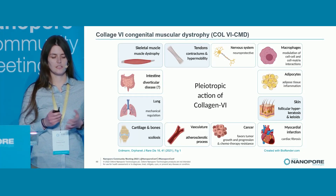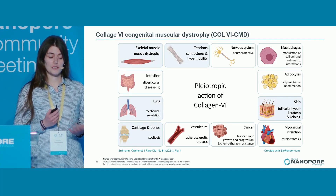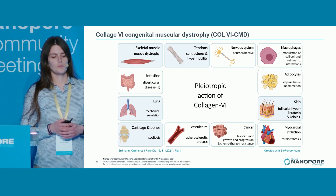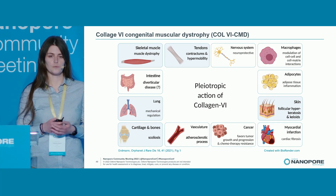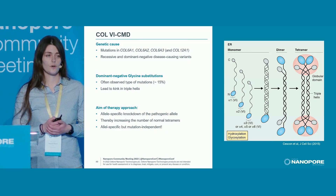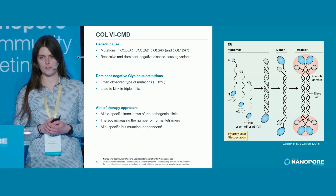Collagen-6 CMD is a rare neuromuscular spectrum disorder, and the primary symptoms are muscle dystrophy and contractures and hypermobility in the tendons. But there are also other organs and tissues involved, and there might be even more than we know about. Genetically, this disease is caused by mutations in the three collagen-6 genes, and in very rare cases, also in COL12A1.